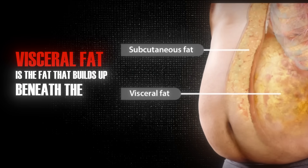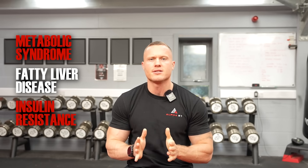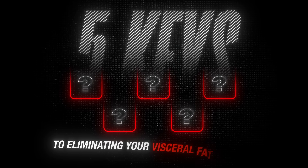Without getting too deep into the biology, there are certain things you should know. Visceral fat is the fat that builds up beneath the abdominal cavity, surrounding and smothering all of the organs. It is the most dangerous form of fat because it drives up inflammatory processes, creates a huge burden of stress on all of the individual systems, and leaves fat deposits throughout each system leading to things like metabolic syndrome, fatty liver disease and insulin resistance. So let's jump into the five keys to eliminating your visceral fat forever.